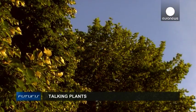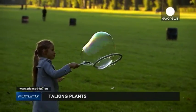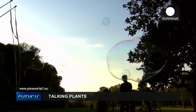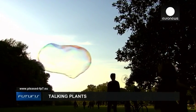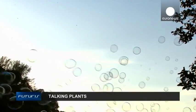From real-time monitoring of ozone to measuring chemicals in agriculture, decoding the language of plants could give us a global picture of the health of our environment in a way we never had before.